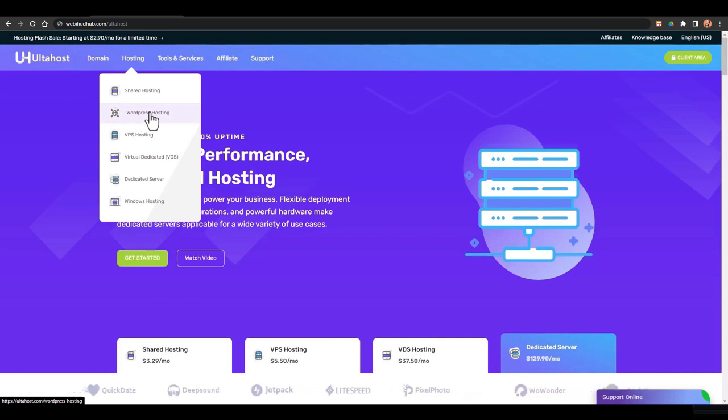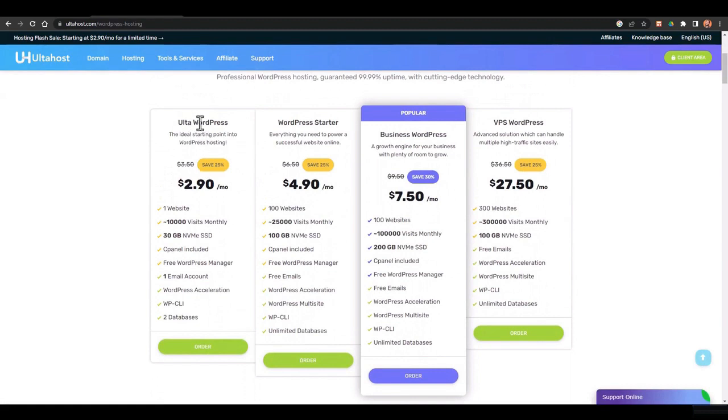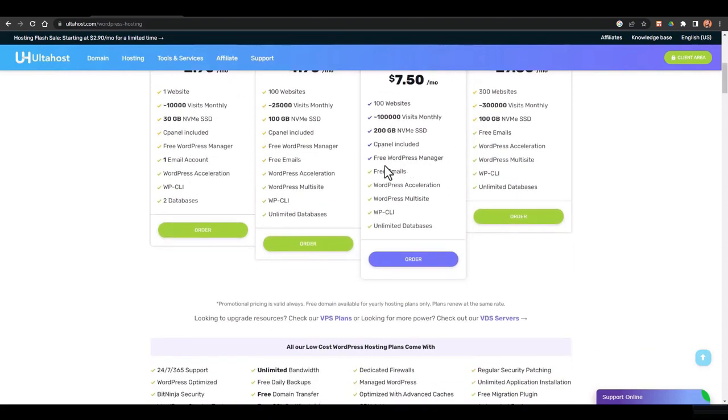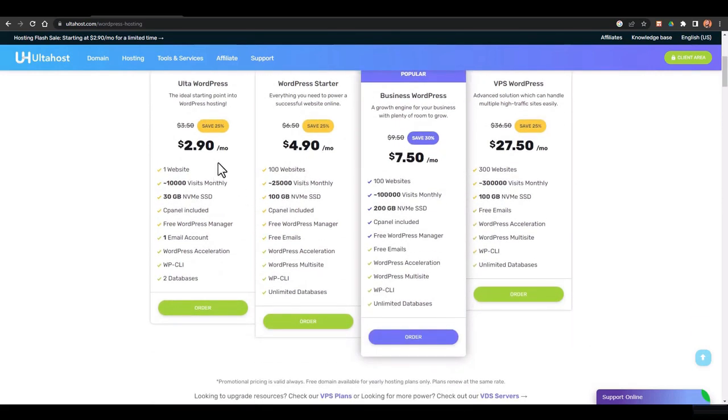I recommend the WordPress hosting because it is easy to configure and dedicated to WordPress, so you won't have any problems. Click on WordPress hosting and here you have multiple plans. With the basic plan you get $2.90 per month for one website, 10,000 visitors, and 30 GB. The WordPress Starter plan is $4.90 per month and supports 100 websites, 100,000 visitors per month, 200 GB SSD, and a free WordPress manager. If you're starting with one website, the basic plan is fine.